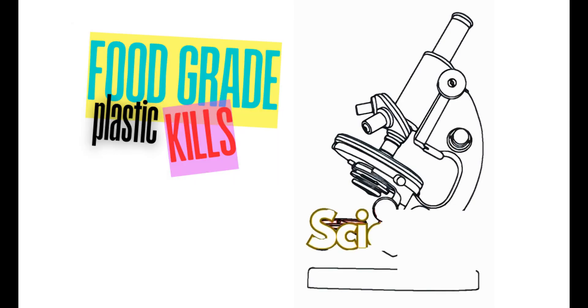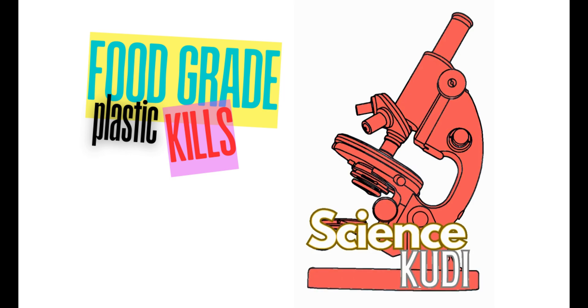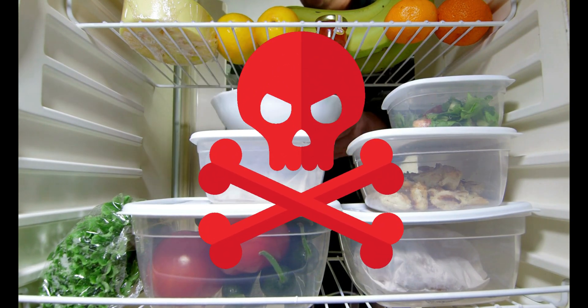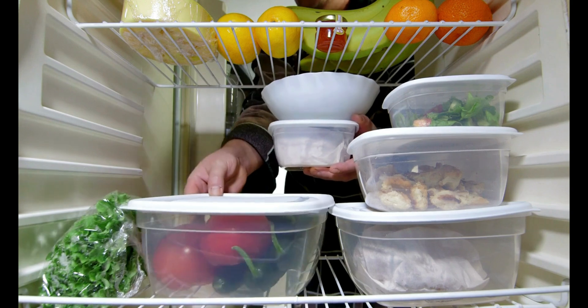Hey everyone, welcome back to the channel. Today we're diving into a topic that might surprise you: how food-grade plastic, the very material we use to store our food, can actually be harmful in the long run. Stick around to learn the hidden dangers behind this seemingly safe packaging.